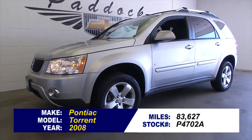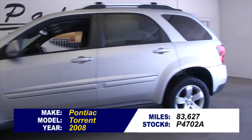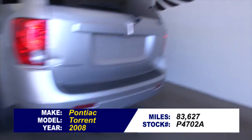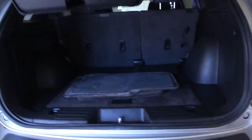Stock number P4702A is a 2008 Pontiac Torrent with 83,000 miles on it. In this short video walk around, we're going to start at the back of the vehicle and work our way to the front, so you can see the true condition of this little SUV.